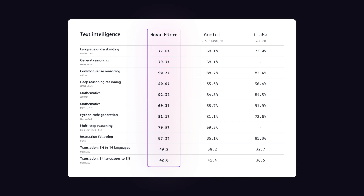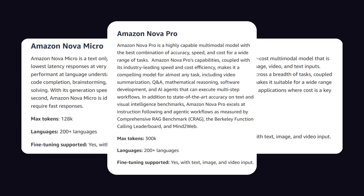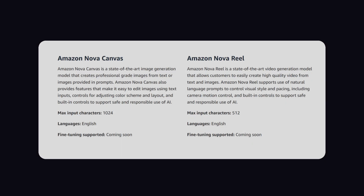Talking about comparison, Nova Micro outperforms Gemini 1.5 Flash and Llama 3.1 in every aspect like understanding, reasoning, mathematics, and multi-step reasoning. While Canvas and Reel models do not support fine-tuning, Micro, Light, and Pro models support fine-tuning with text input, and these models also support over 200-plus languages, while Canvas and Reel models only respond to the English language.